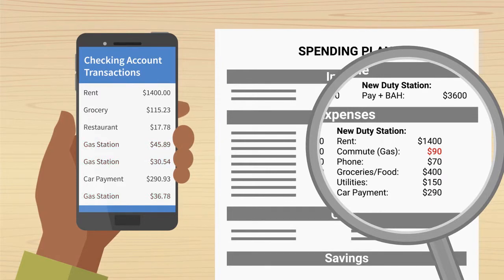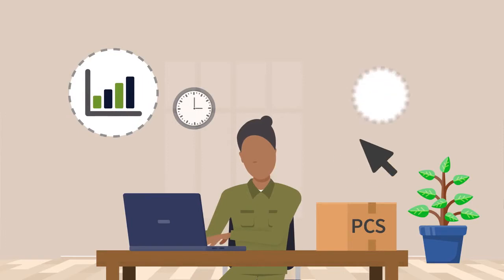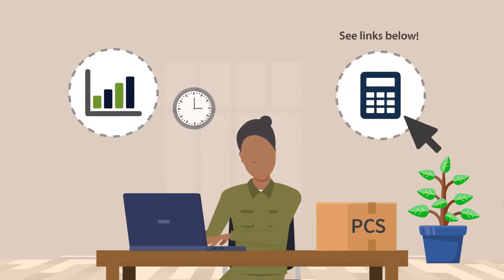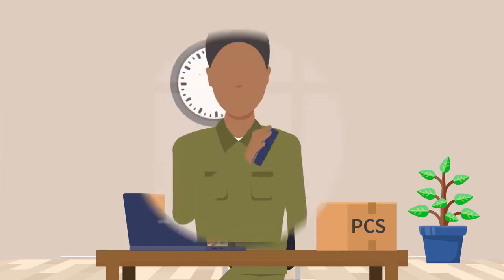Be sure to review your income and expenses throughout the entire PCS process. Check your leave and earning statement to make sure you are receiving the correct amount of pay. Look up your military pay scale and use the basic allowance for housing calculator. Once you've updated your spending plan, repeat the process with each PCS. Remember, be patient, be consistent, and reach out for assistance.